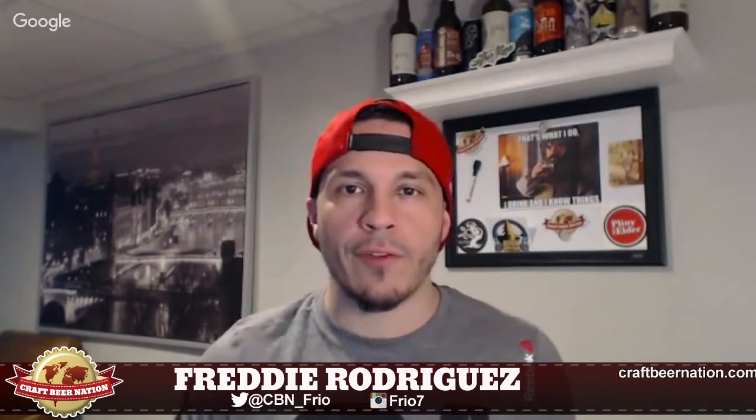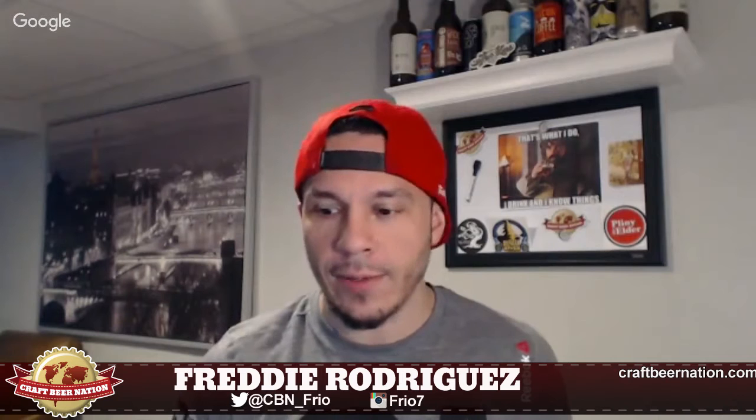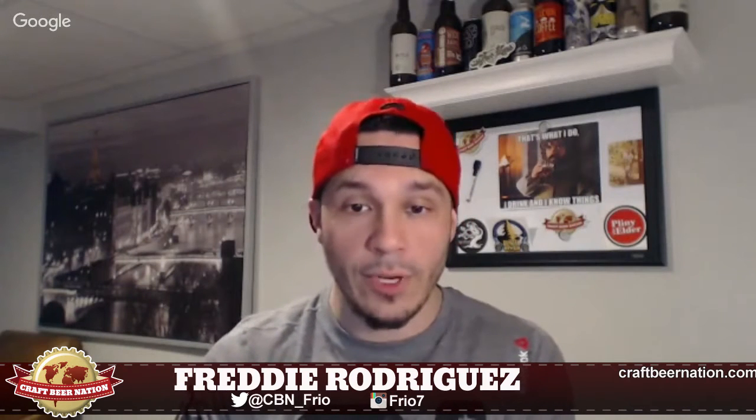Hey, what's going on everybody, it's your boy Freddie from the Craft Beer Nation, back at it again with another quick beer review. On the menu tonight is Veil Brewing out of Richmond, Virginia, and this is their 'Oops Wrong Way Master Shredder' — a wheat IPA. This was canned on the 17th of May, so pretty damn fresh. I'm reviewing this on the 22nd.